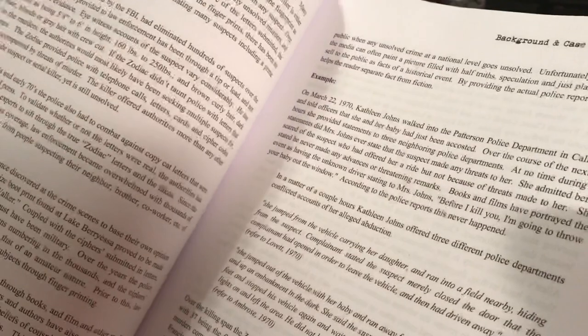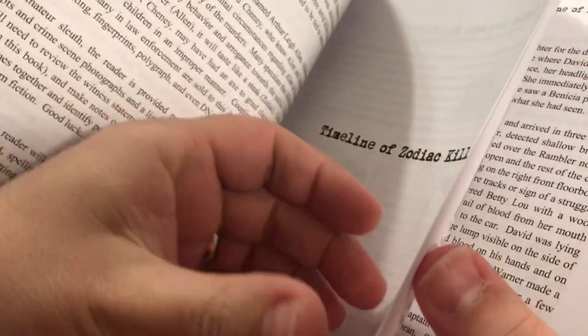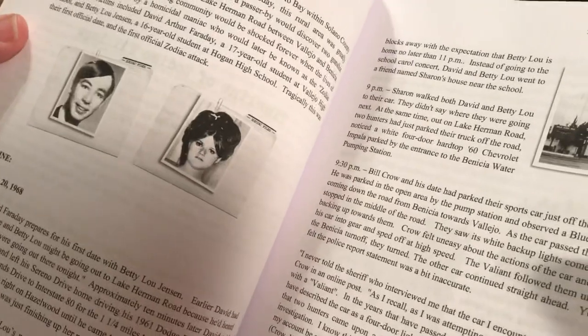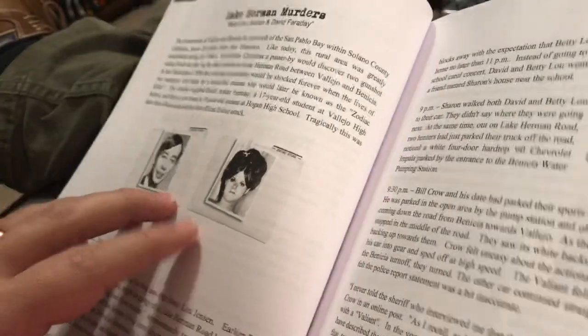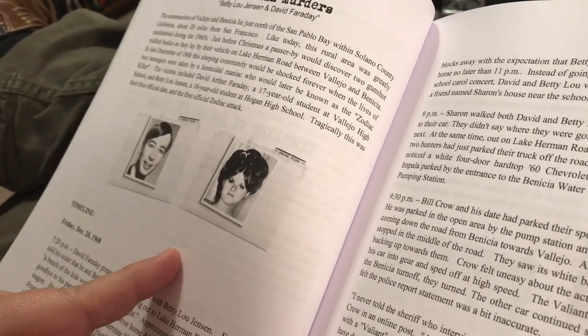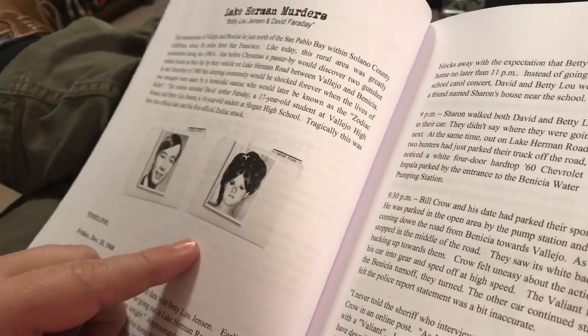The Zodiac claimed to have killed 37 people by 1974. But like Billy the Kid, who claimed to have killed 21 men — one for every year of his life — we only know five people Billy the Kid killed for sure. And we only know five people the Zodiac killed for sure. But there is one case that intrigues me. I might even tell you who I think the Zodiac Killer was if you stay around.